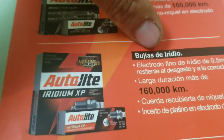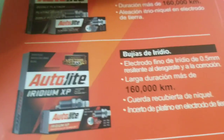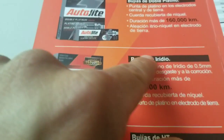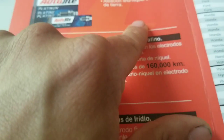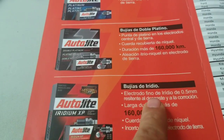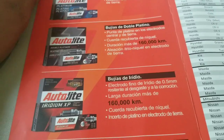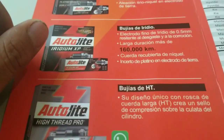Those cars take iridium spark plugs. So if you have a car with one coil for each cylinder, you have to put iridium spark plugs — they work way better than double platinum. Auto parts stores will usually give you double platinum, but you have to tell them you want iridium, especially from top name brands like NGK or Denso.